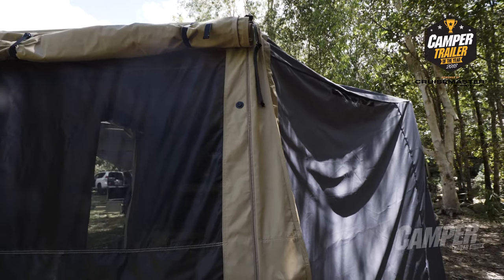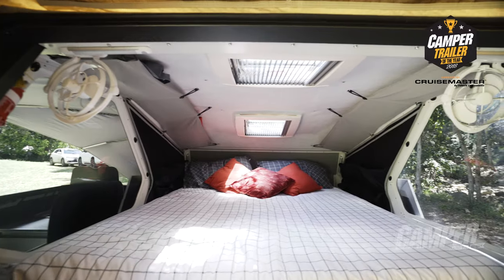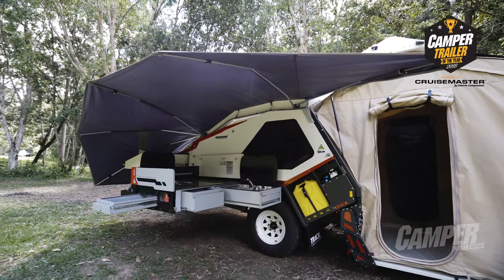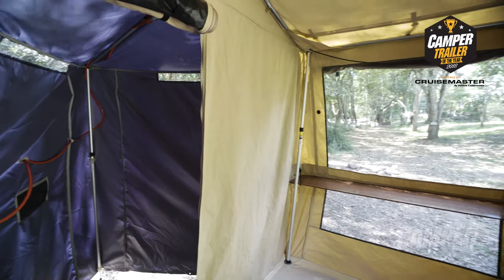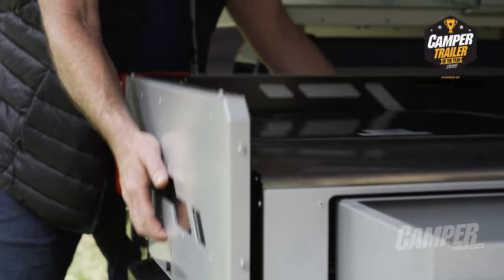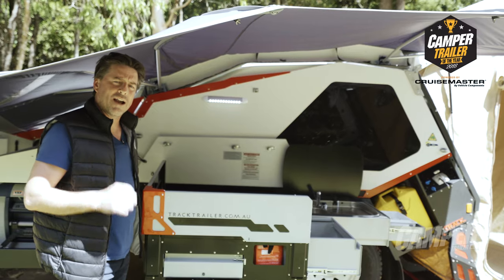As long as it's taken me to say these words, you can be out of your vehicle and straight into bed. But this hard floor annex above me comes down and folds out and will have you properly set up and camping in around five minutes. Once the hard floor is out, it doubles your living space. You've got a large kitchen with premium appliances throughout.